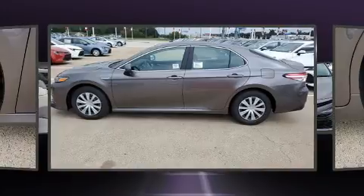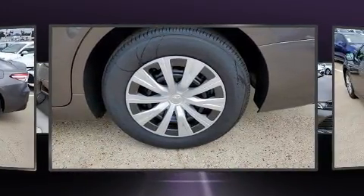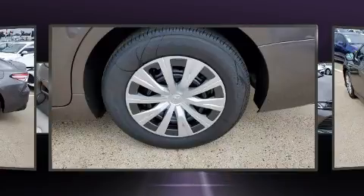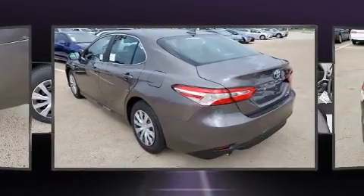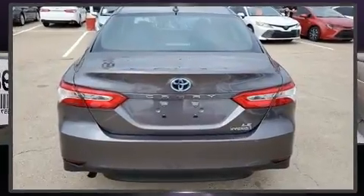A wealth of standard features means that you no longer have to sacrifice, such as remote keyless entry, front and rear reading lights, one-touch window functionality, lane departure warning, and a split folding rear seat.